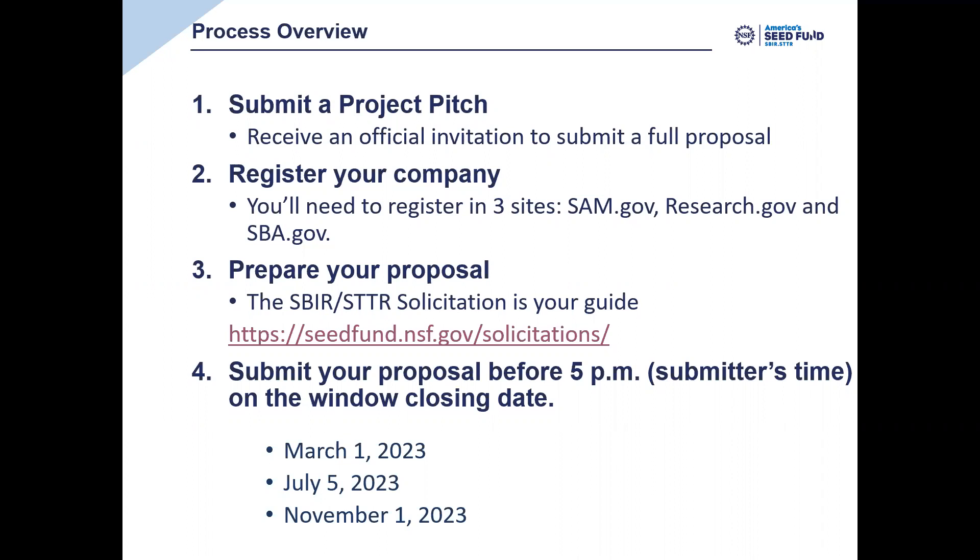The most important document to understand how and what to put in your proposal, how to submit, and what the rules are is called the solicitation. The current solicitations for SBIR and STTR proposals are always located at seedfund.nsf.gov/solicitations. Our solicitations last typically about a year and have multiple submission windows — essentially windows where you want to target submitting your proposal for the fastest turnaround. Your proposal can be submitted at any time while the solicitation is open, and the current solicitation is open through November 2023.